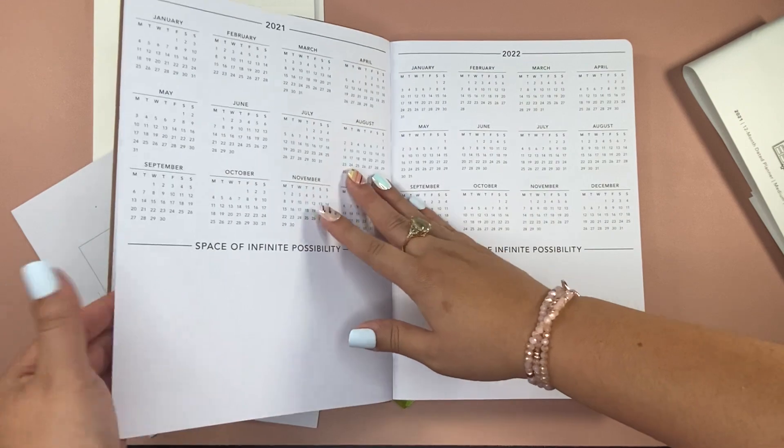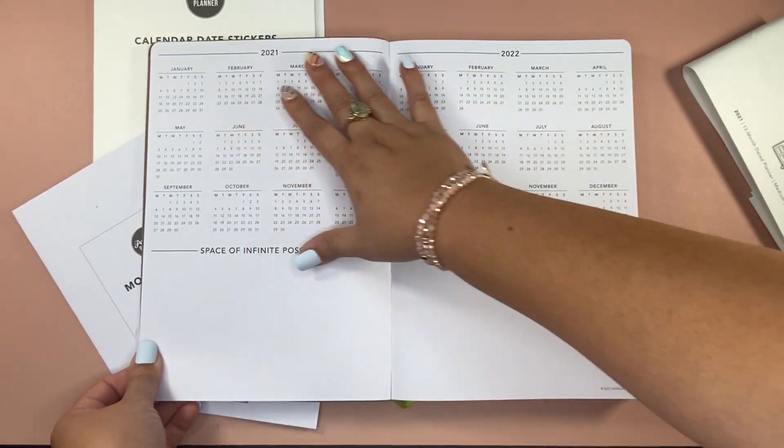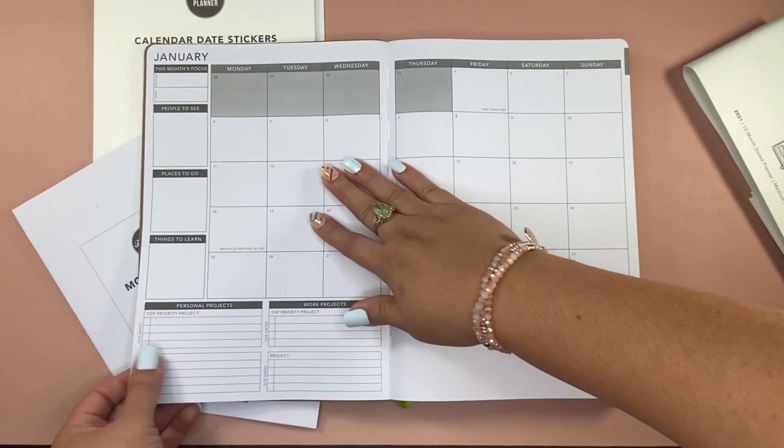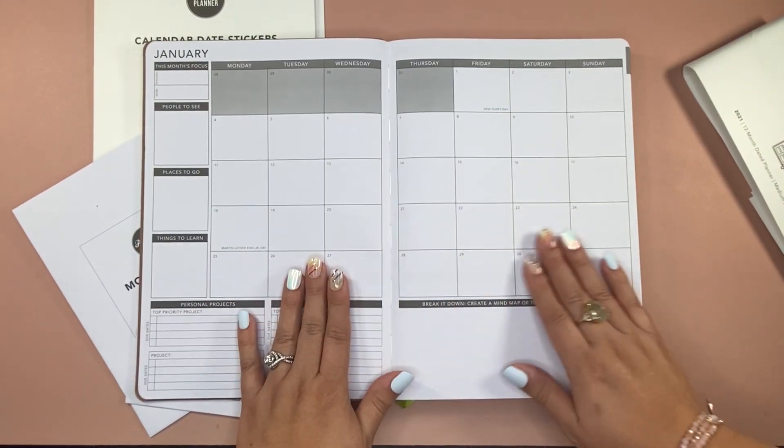You also have a 2021–2022 year at a glance, a notes area, and then you open up to your monthly spread.